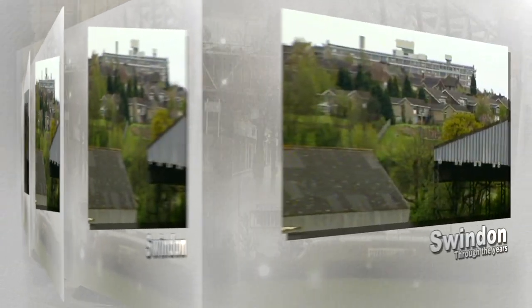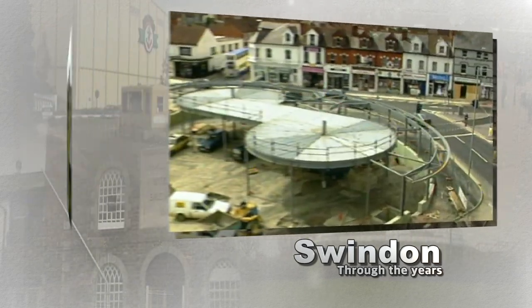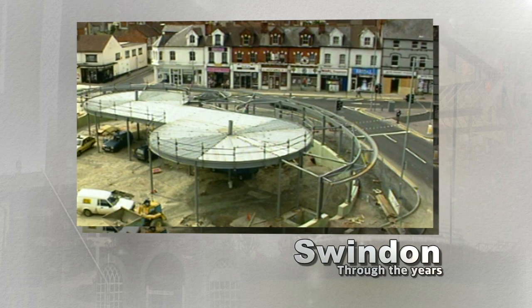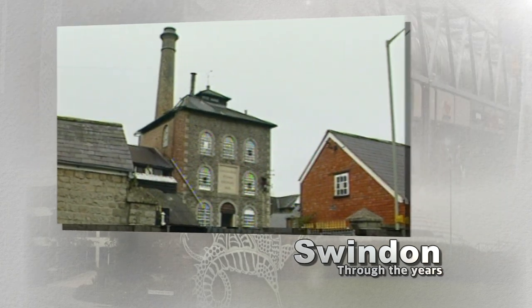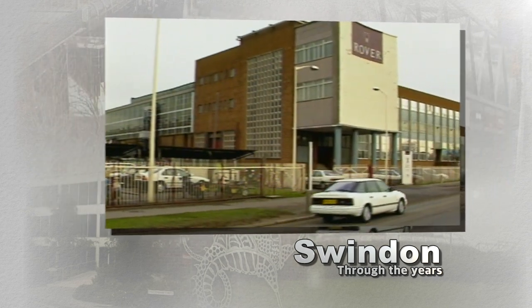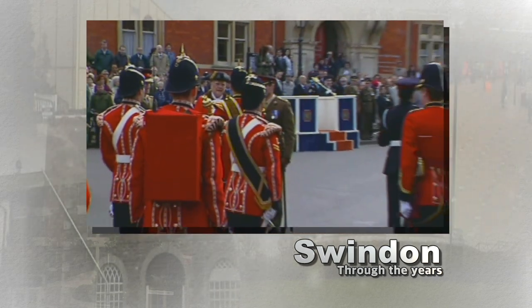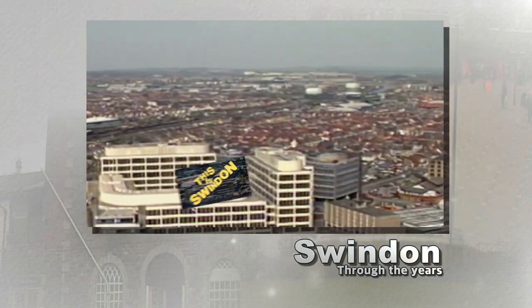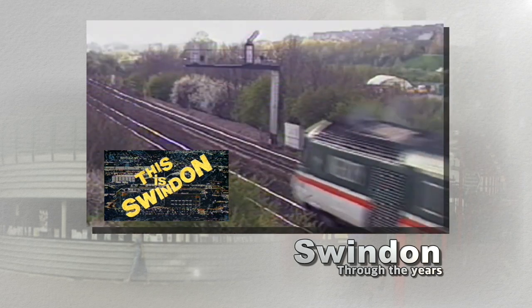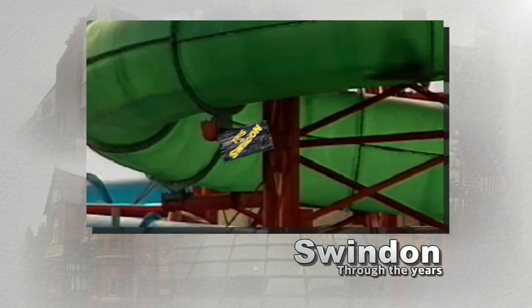It's time once again to turn back the clock and take a look at Swindon from a time gone by — more Swindon through the years, comparing images from the past with those of a modern Swindon. This time we're turning back the clock to the 1990s: boom time for Swindon, with expansion, conversion and improvements, all captured by the Swindon cable cameras for the weekly news programme This is Swindon.